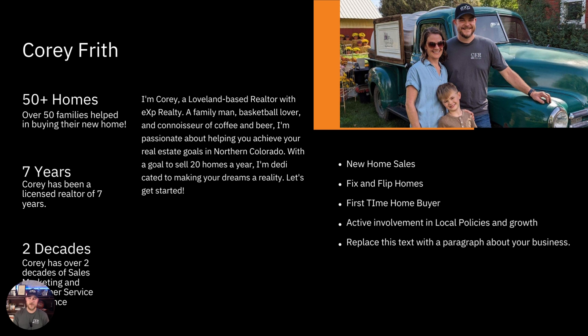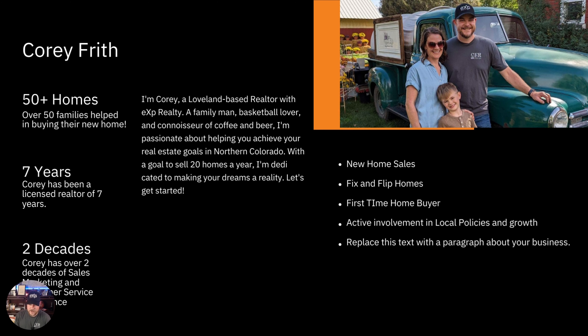First, I want to introduce myself. I'm Corey Frith, a realtor here in Loveland, Colorado. My wife and son and I have been based in northern Colorado — I started in Denver for a couple years, then moved to Loveland. I've been working here for almost four years, and even before that I worked for a builder in northern Colorado based out of Loveland, Greeley, and Severance. I've been involved in real estate in northern Colorado for almost 10 years.